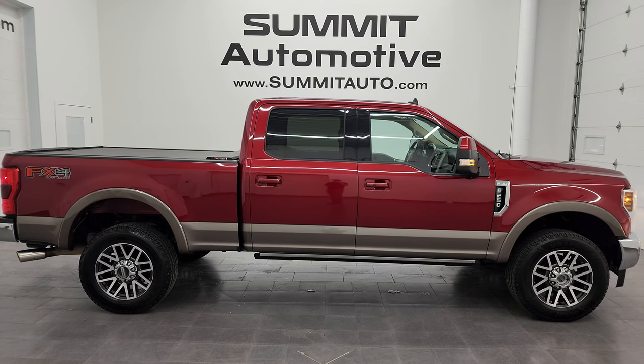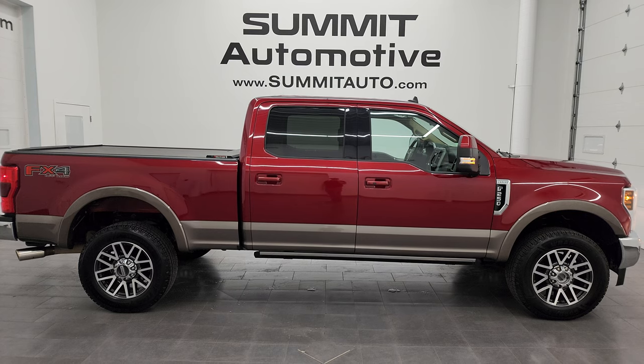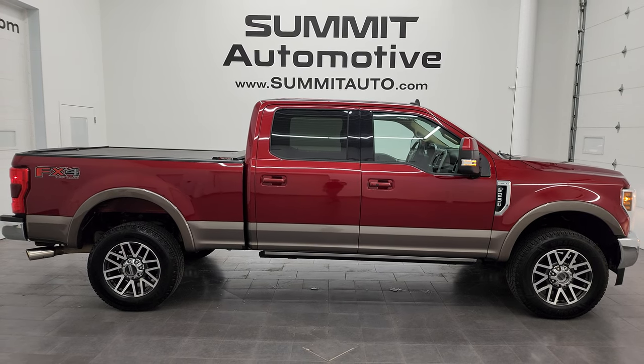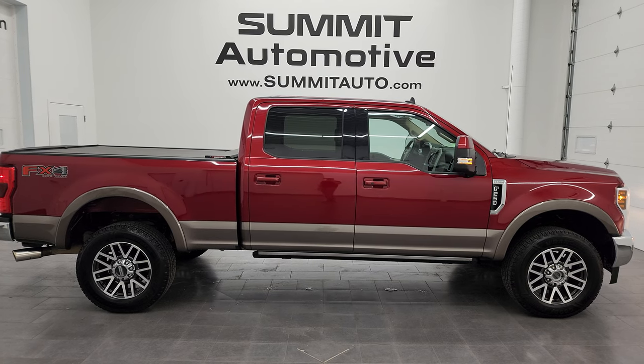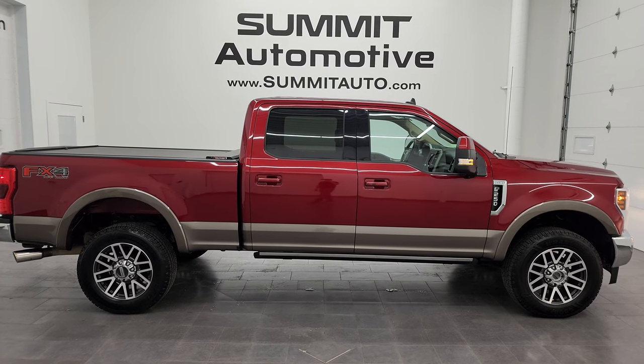We're super excited to help you with this ultra-clean 2019 Ford F-250 crew cab, short box, Lariat, FX4, Ruby Red over Stone Gray metallic. Thanks again for checking out the video — remember to like, subscribe, and share on the YouTube channel. I really appreciate it. Thanks again.